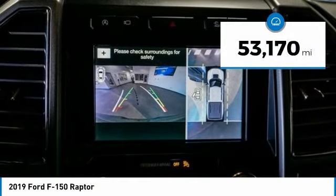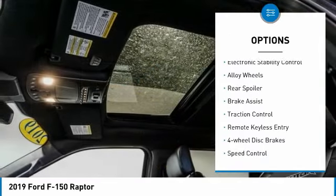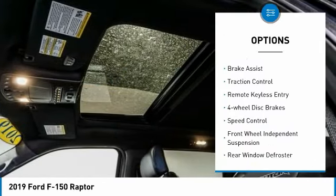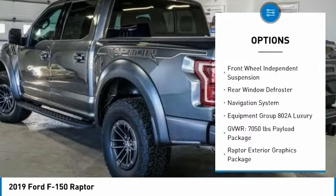This vehicle has less than 55,000 miles. Here are some of this vehicle's great options: electronic stability control, alloy wheels, rear spoiler, brake assist, traction control, remote keyless entry.